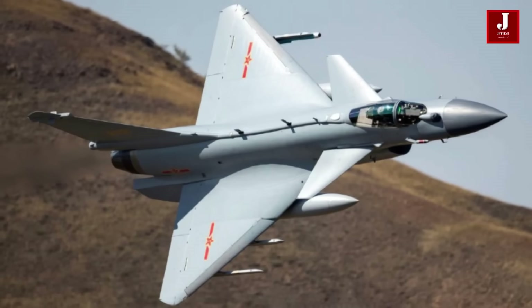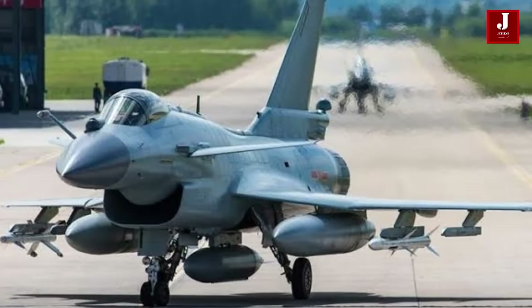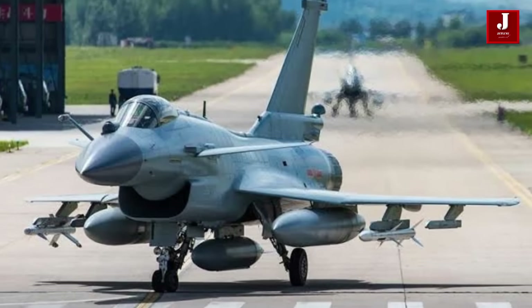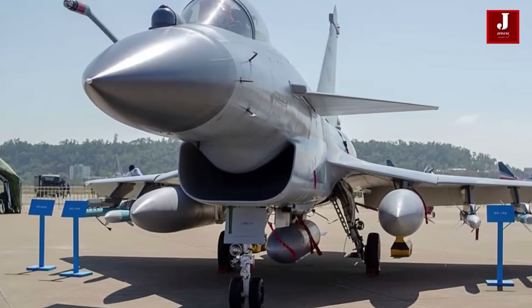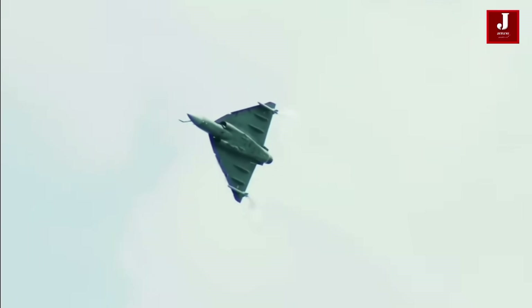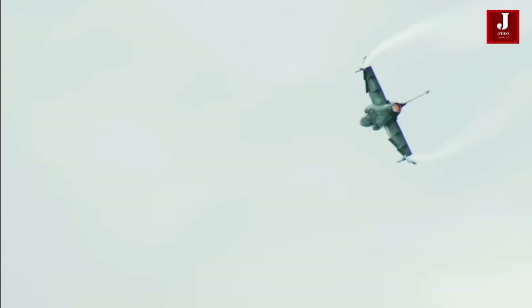The J-10 has been in operation since 2005, with roughly 468 of its three variants — the J-10A, J-10B, and the most sophisticated J-10C — in service. The LCA Tejas Mark IA, on the other hand, was only ordered in January of this year, and the IAF will receive 83 of them starting in 2023. The Tejas Mark II is nearing the end of its development.